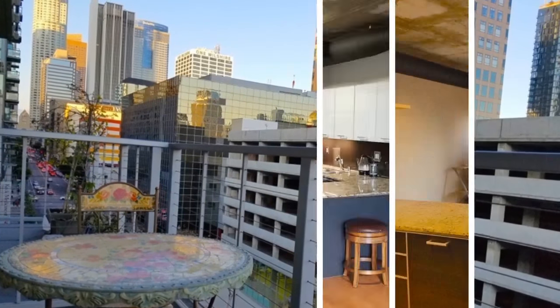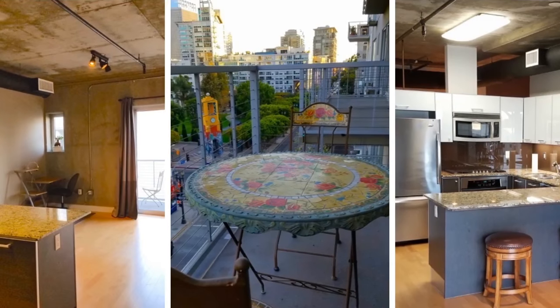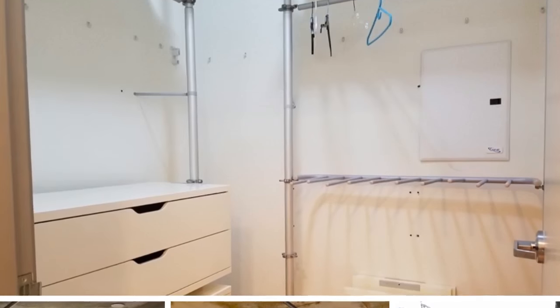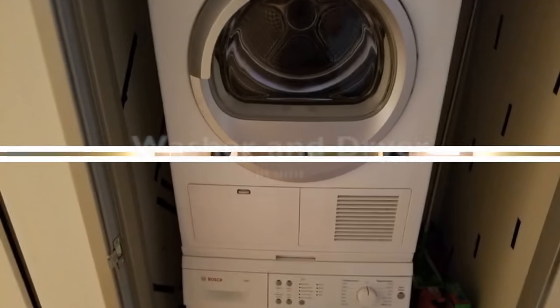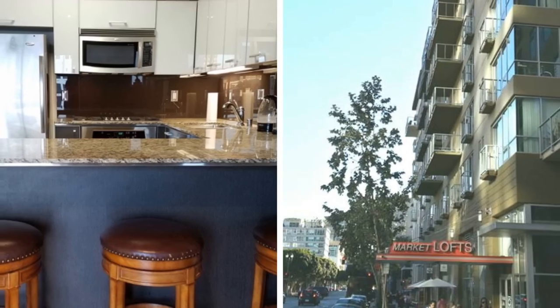This open loft has partial separation of bed area and includes a covered gated parking space, full size balcony, sliding glass door, modern gourmet kitchen with granite countertops, stainless steel appliances, hardwood flooring, walk-in closet, Bosch washer dryer in unit, quiet dual pane windows, pet friendly and more.